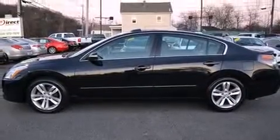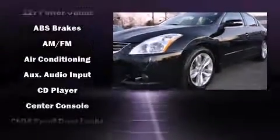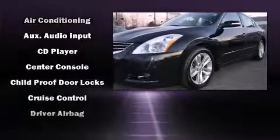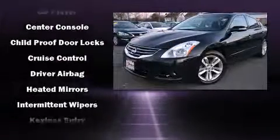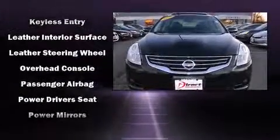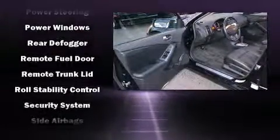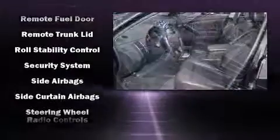Nissan ensures the safety and security of its passengers with equipment such as dual front impact airbags with occupant sensing airbag, head curtain airbags, traction control, brake assist, anti-whiplash front head restraint, a panic alarm, and four-wheel disc brakes with ABS. This car was designed with safety in mind, allowing you to drive with even greater assurance.